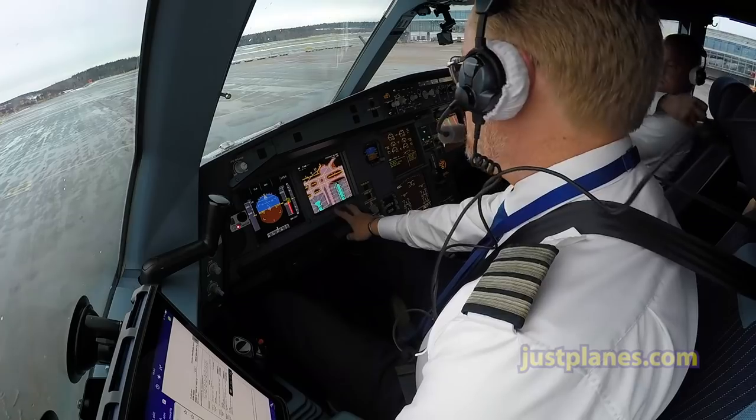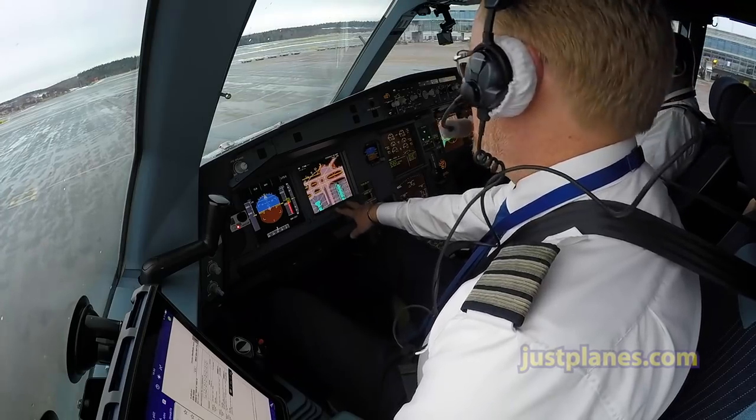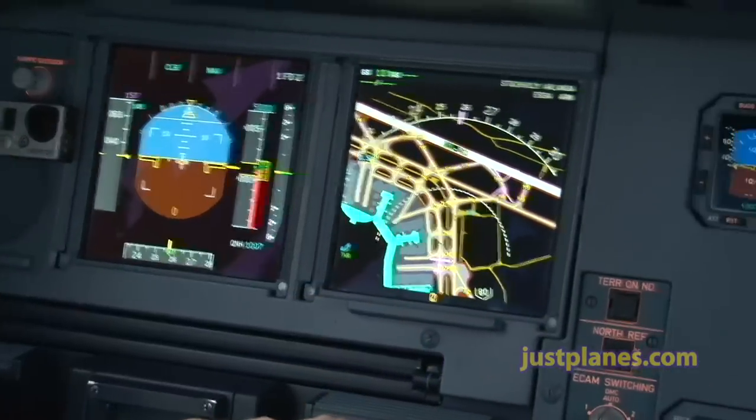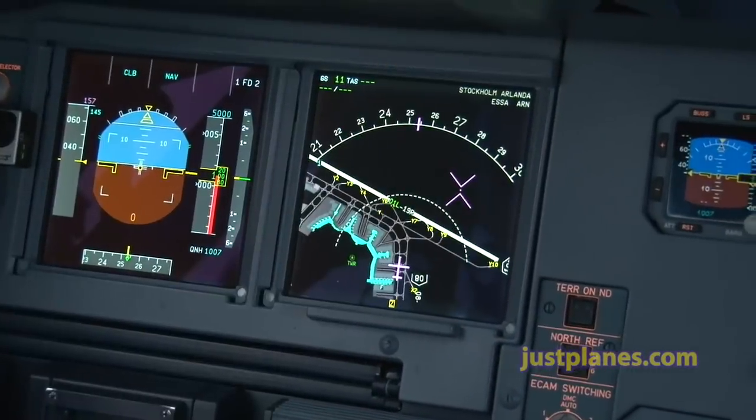We have this fantastic Owens on-board airport navigation system where we can see where we are — an overview — and we can change it in different scales.